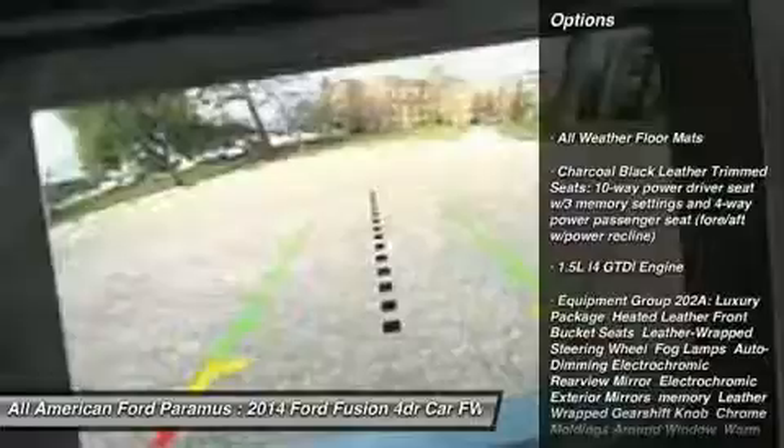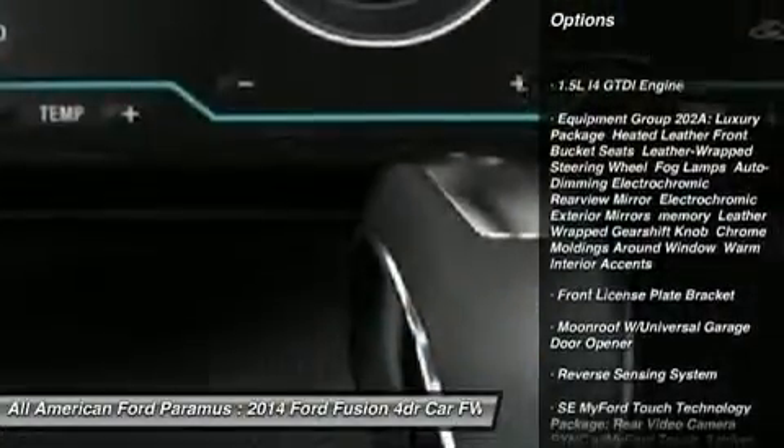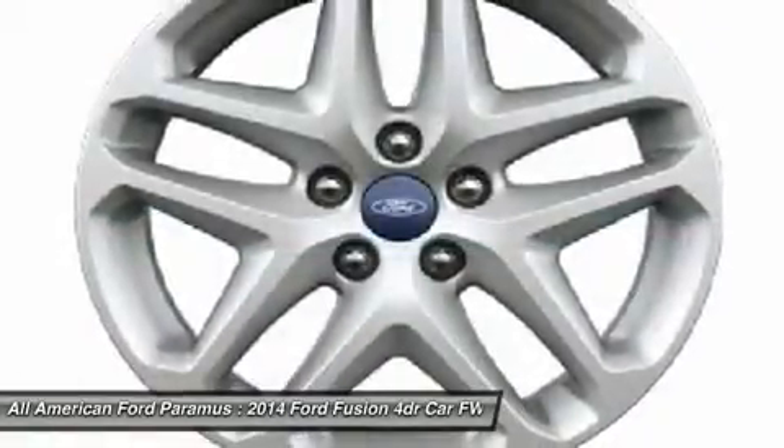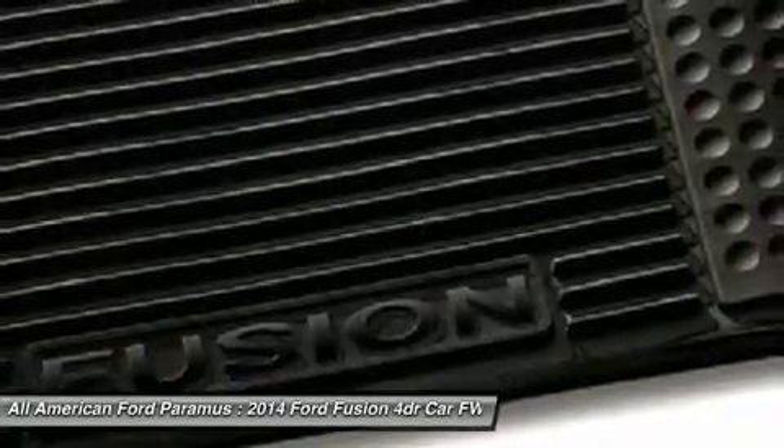Steering wheel audio controls, anti-lock braking system, air conditioning, adjustable steering wheel, power steering, palm link garage door opener, four-wheel disc brakes, aluminum wheels, keyless entry, cruise control.